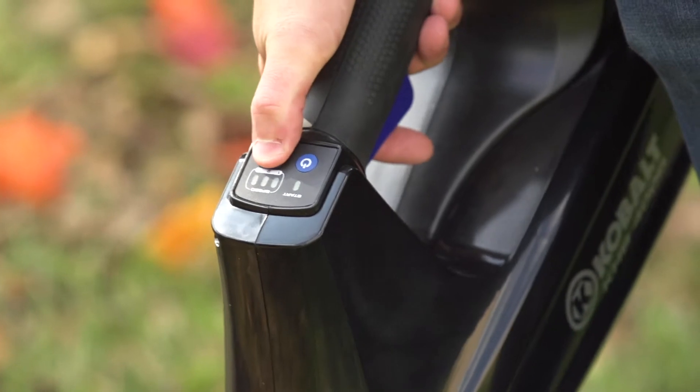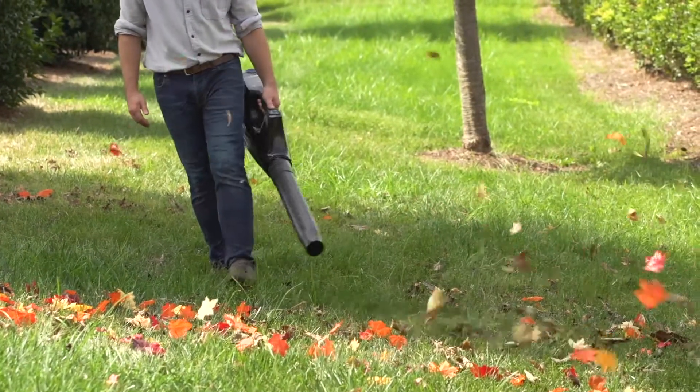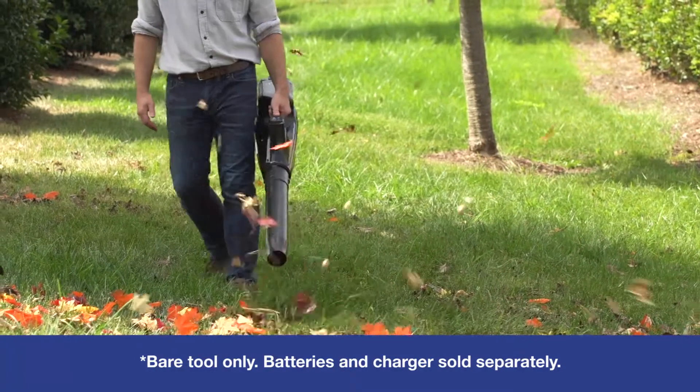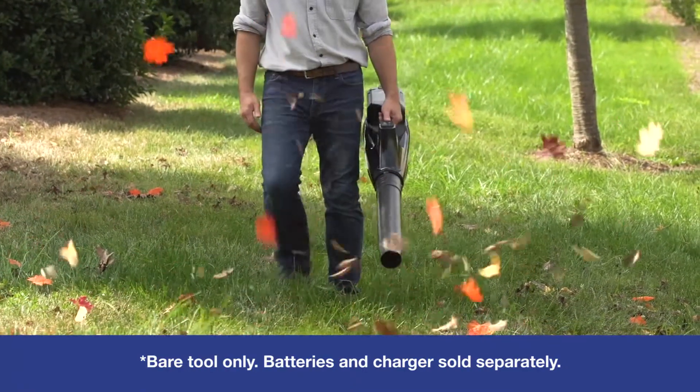Simply push the start button and get to work. There are no electric cords, gasoline, or noxious fumes to deal with. A variable speed trigger lets you control the airflow for precise blowing, and this blower is compatible with batteries from all other 80-volt Cobalt tools.